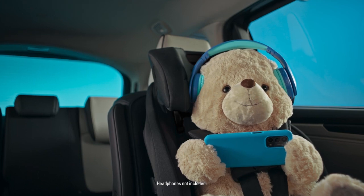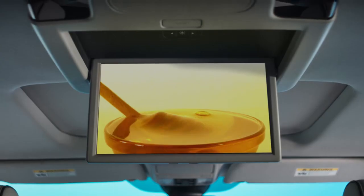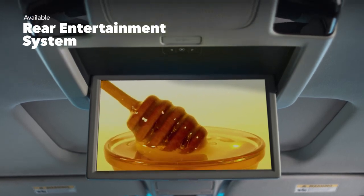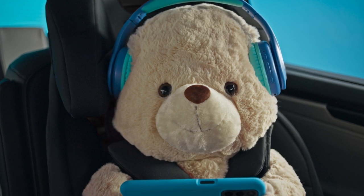Stream music, videos and more on the available rear entertainment system. With a stunning 12.8-inch display, entertain all your passengers sitting in the back. Now, who's ready to have some fun?